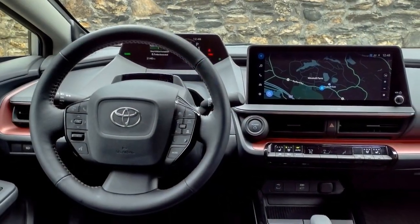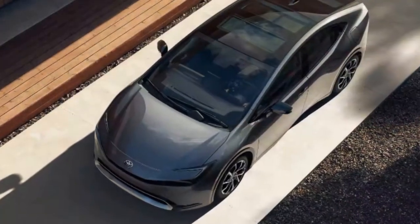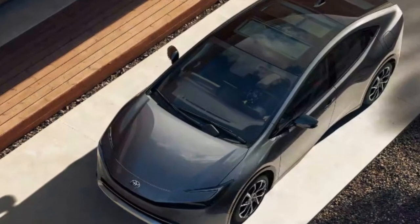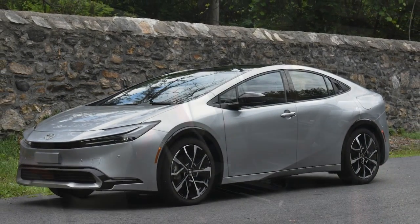5. Acceleration and performance: The Prius Prime prioritizes efficiency over sporty performance, which may not appeal to drivers seeking a more spirited driving experience. 6. Design subjectivity: While many appreciate the Prius Prime's modern design, some consumers may find its unconventional appearance less appealing.